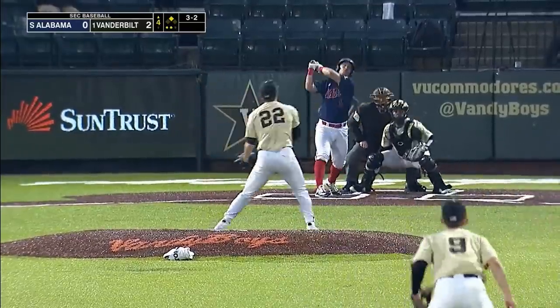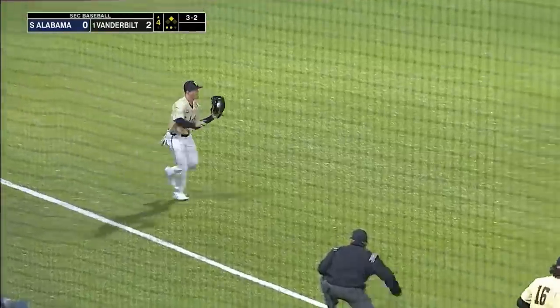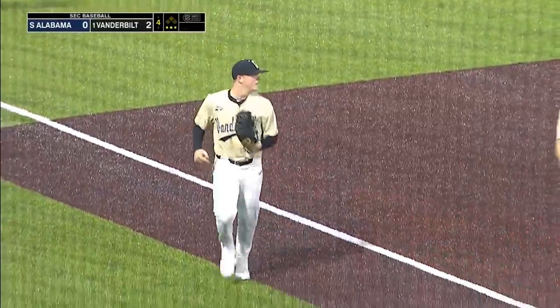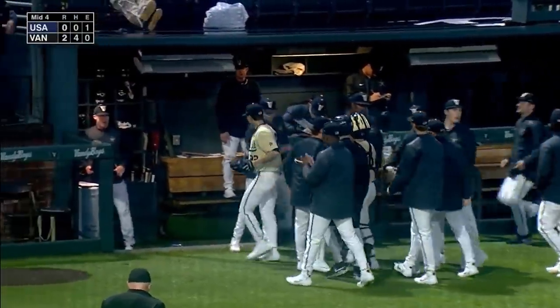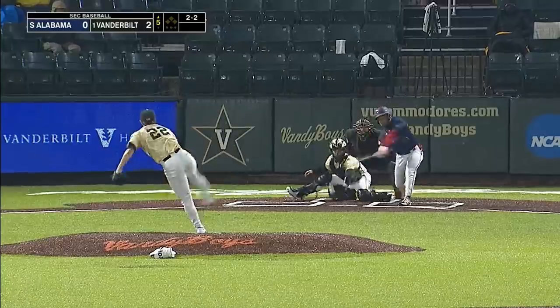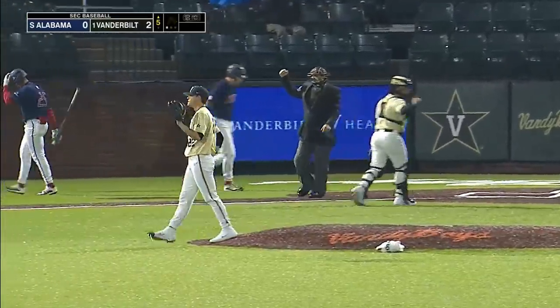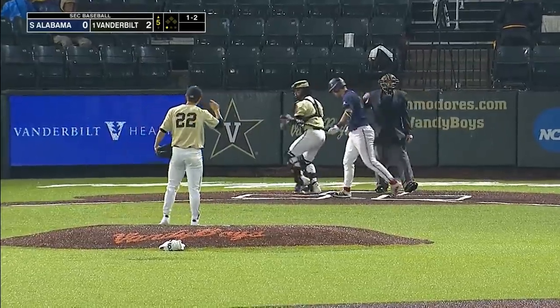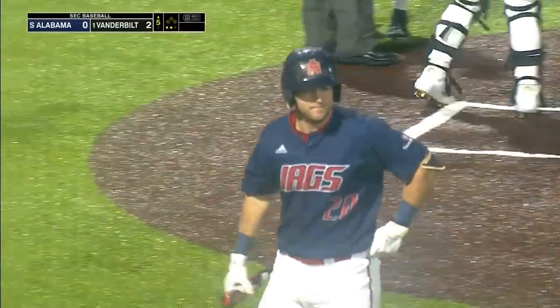Pop up left side, Davis right on the line — got it to end the inning. No hits, one left. Vanderbilt two, South Alabama nothing, middle of the four. Tenth strikeout for Leiter — a good battle with Sandal, he wins it. He is fantastic on the mound. Another strikeout — that's 11, as he sits down Powers for the second time.